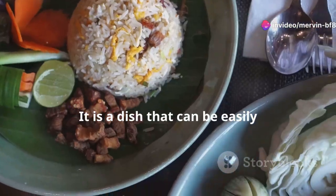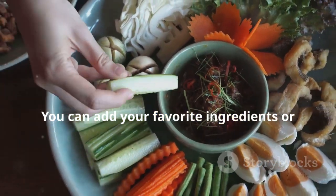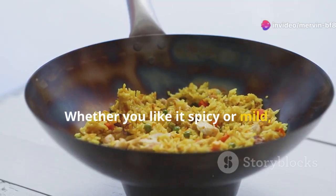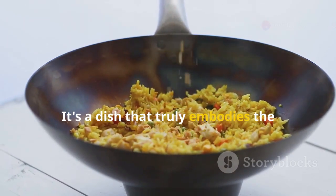Khao Pad is a dish that can be easily customized to suit individual preferences. You can add your favorite ingredients or adjust the seasoning to your liking. Whether you like it spicy or mild, with chicken or seafood, there is a Khao Pad out there for everyone. It's a dish that truly embodies the spirit of Thai cuisine.